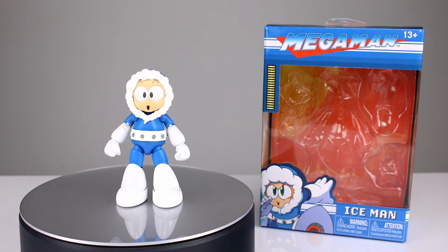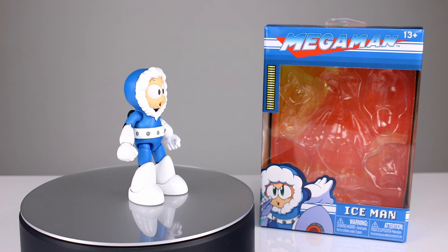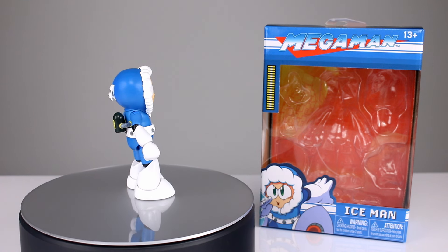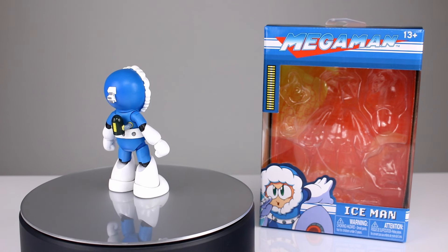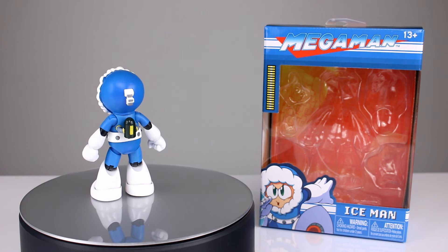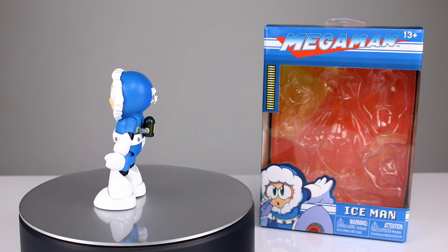Hey, what's up guys, this is Anthony from Anthony's Customs. For this review we are looking at the Jada Mega Man Iceman release, which is probably the least good of the three — I saved him for last. He is least and last, but still a very solid release. No real problem at all, just maybe isn't quite up to snuff with the other guys. I'm guessing that's how they saved their budget for the other figures, but still a strong one so don't fret.